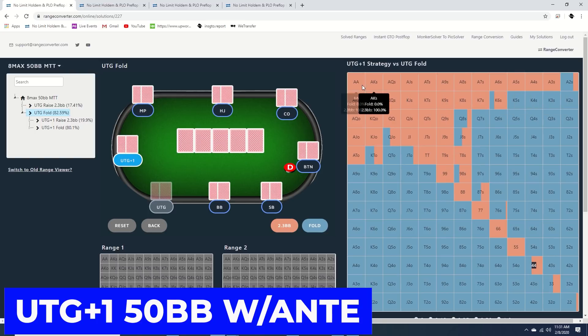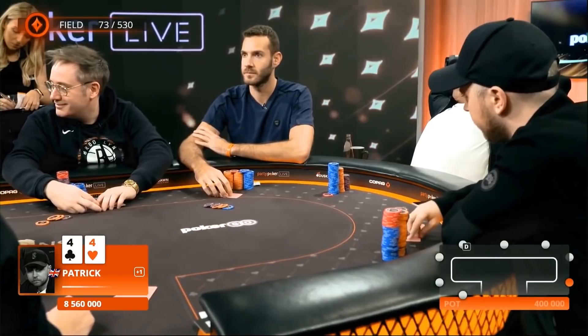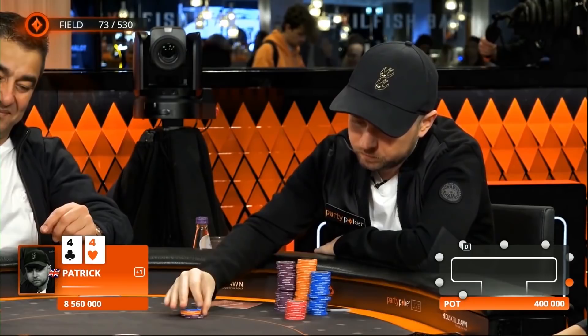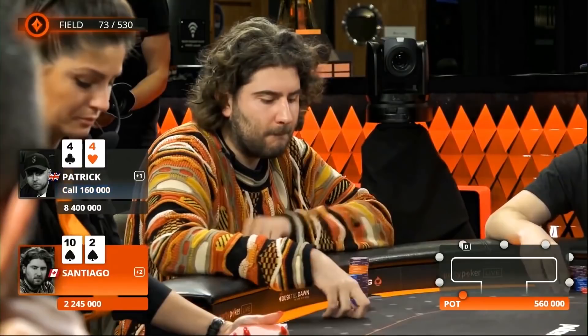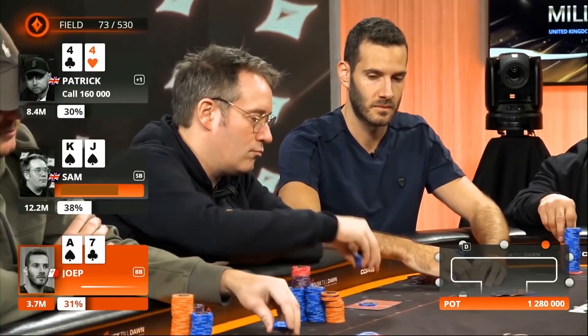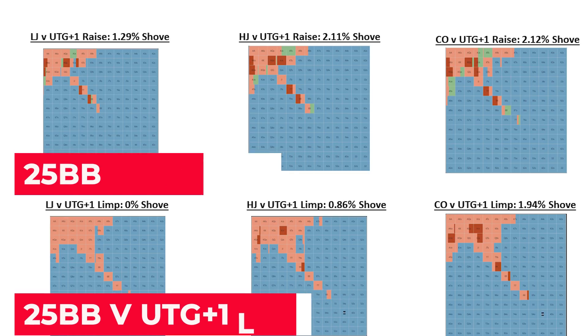My understanding from Range Converter is that the solver doesn't begin to limp until around 27 or 28 big blinds. That being said, there are a few key points we should note which may warrant deviating from this solution. For one, this solution assumes all eight players have 50 big blinds, which obviously is not true here. With that in mind, Patrick's actions before he decided to limp may give us some insights into his thinking. After checking his cards, Patrick takes a long look to his right, then to his left, then back to the right, and again to the left, before ultimately putting in his limp. It may not be a coincidence that his gaze appeared directed towards the three shortest stacks: the low jack with 14 big blinds, the high jack with 28 big blinds to his left, and the big blind with 23 big blinds to his right.